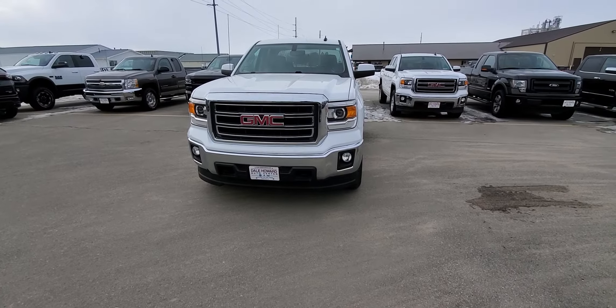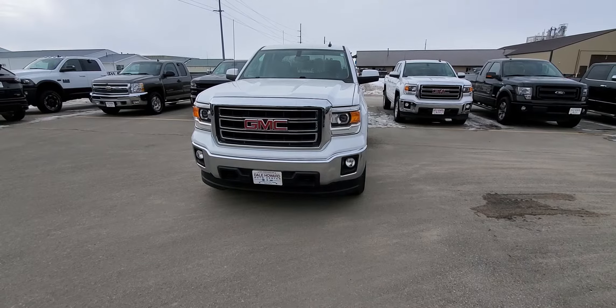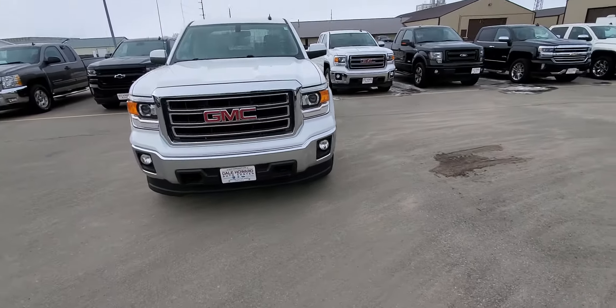Hi, I'm JJ Lindquist with Dale Howard Auto and this is our 2014 GMC Sierra 1500 four-wheel drive.